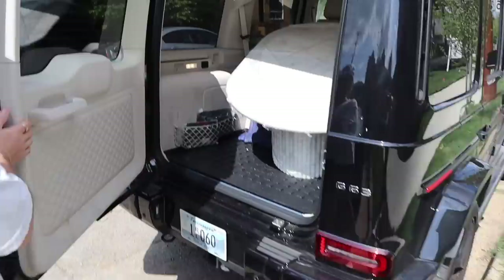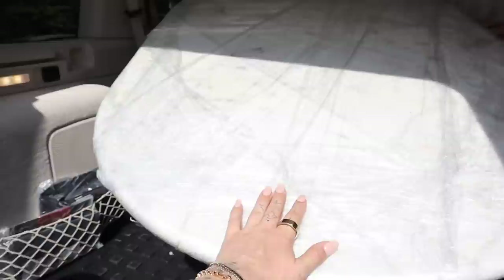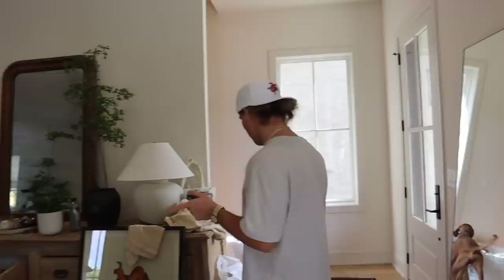Here is our gorgeous new coffee table. It has like the marble fluting — it's so pretty. It is just heavier than anything, but we need to get a couple more things for the nursery.